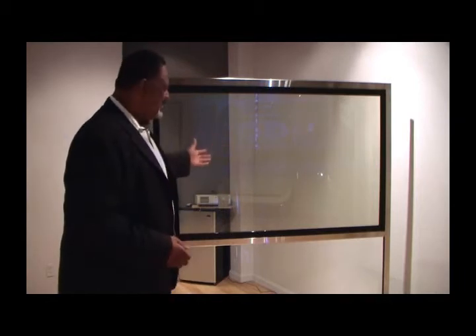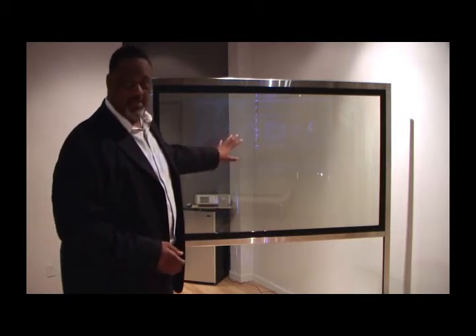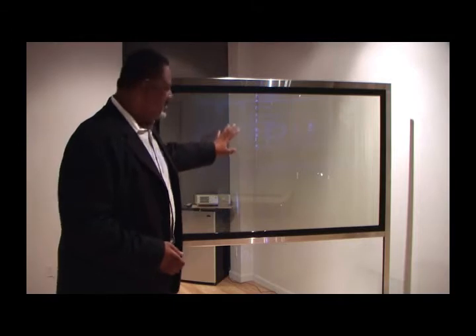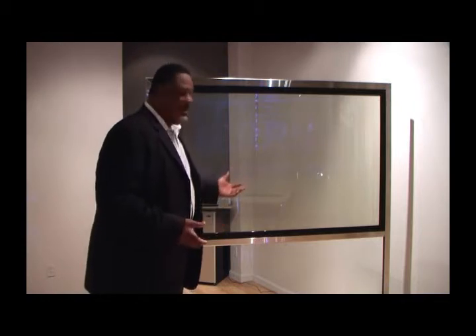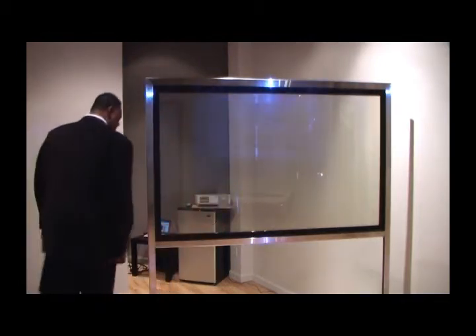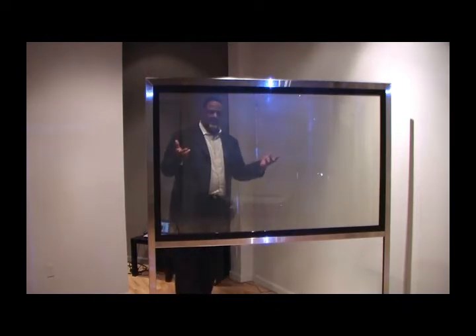Okay, here we are. Here's the glass I was telling you about. This is our 70-inch version. Imagine this being your storefront glass and imagine the possibilities of converting it into your own advertising and marketing billboard. There are so many ways that you can use it. Now you see it — it's clear, you can see straight through it. And with the flip of a switch, it is Frost it.